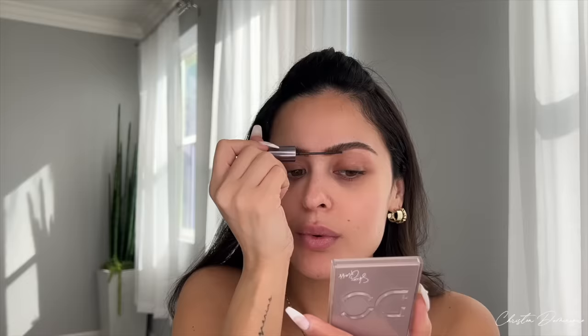Then I take the Huda Beauty Bomb Brows Full and Fluffy — it has little fibers in it that make your hair look thicker and fuller and hold them in place. This is great if you don't have much hair like me. But if you already have a full brow, you don't need all these steps — just fill in with a pencil or brush your brows up with a tinted brow gel and you're good. And that is my brow!